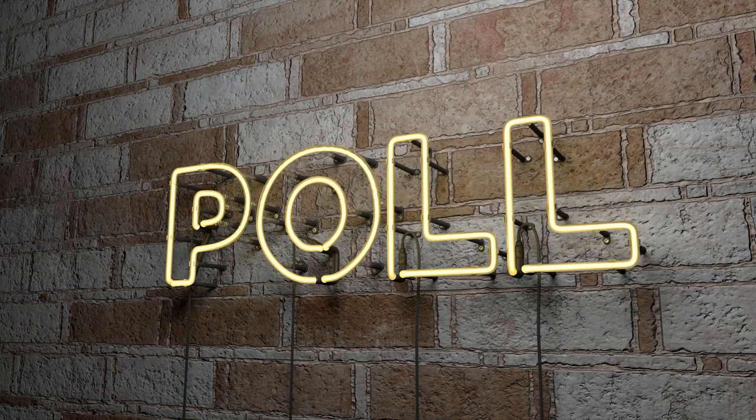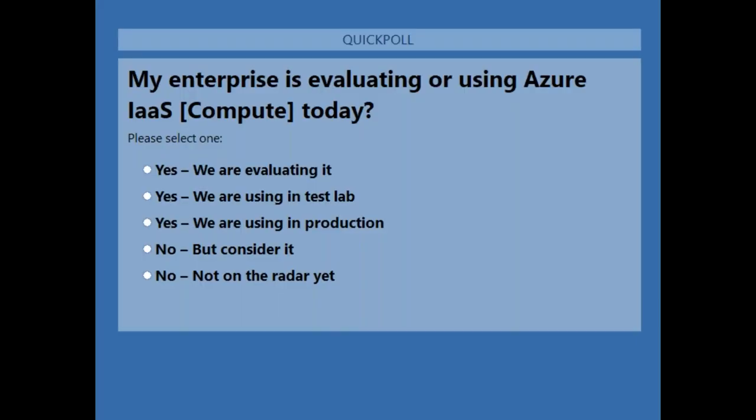Let's have a little fun with some polling questions — this helps us understand the content to cover today. The first question: is my enterprise evaluating or using Azure infrastructure as a service — specifically compute, not Azure AD or other products, just IaaS. All answers are anonymous; other viewers can't see who's answering.